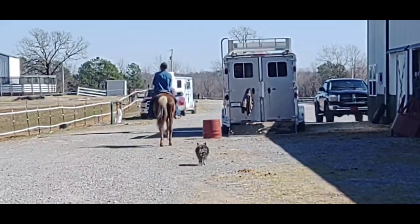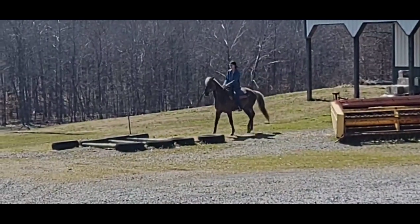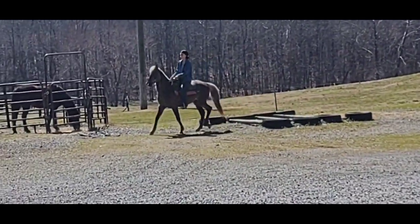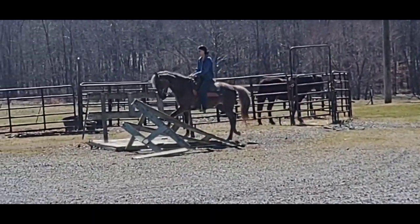We're going to see her out there on the obstacle course. Here comes Cookie on the obstacle course. This color is so rare — I can't even tell you how rare it is. It's only the second one I've ever seen in my life. I have a page for them on Facebook.